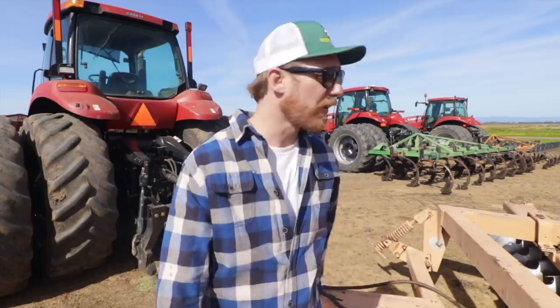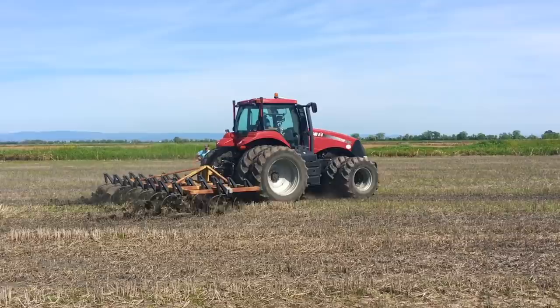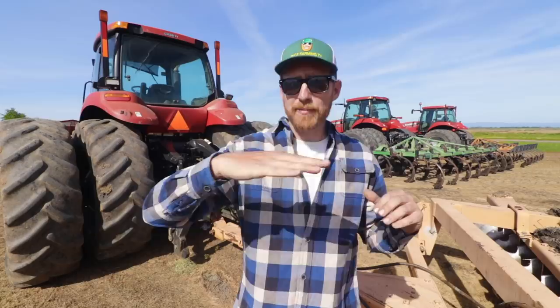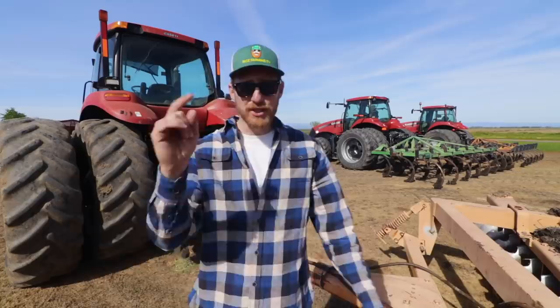We got our Case 260 Magnum and Case 340 Magnum hooked up to our three-point chisels, and we entered the field just around the shop and started calibrating them - making sure that they're level, nice and straight, meaning we're getting an even rip throughout the entire chisel, and also ensuring that we're not going too deep. It's a tractor video - I told you guys we're getting started real quick.